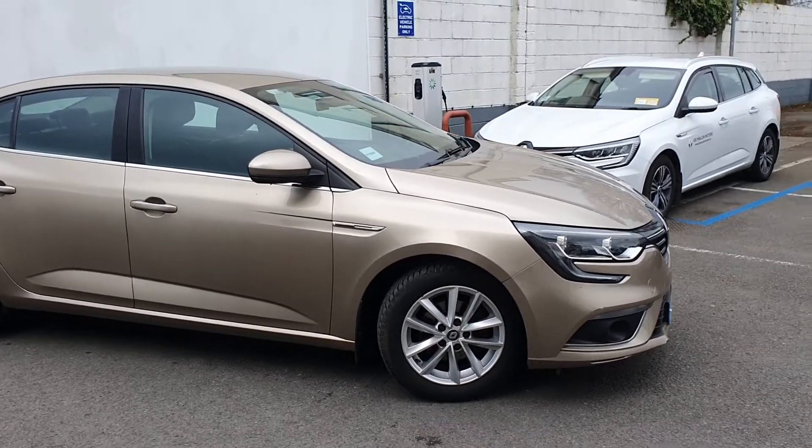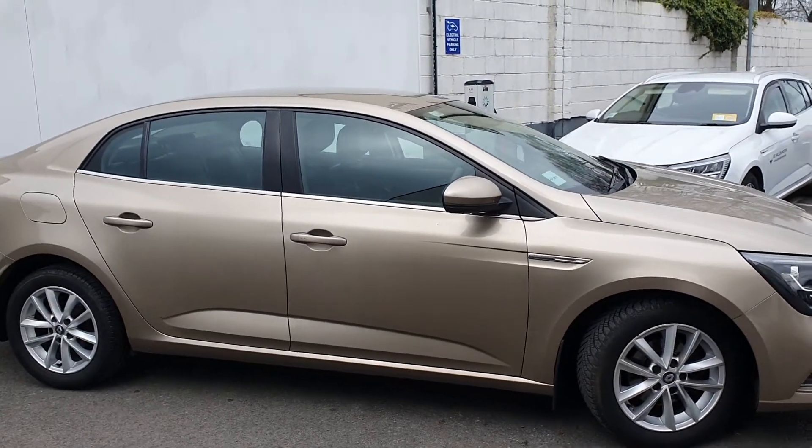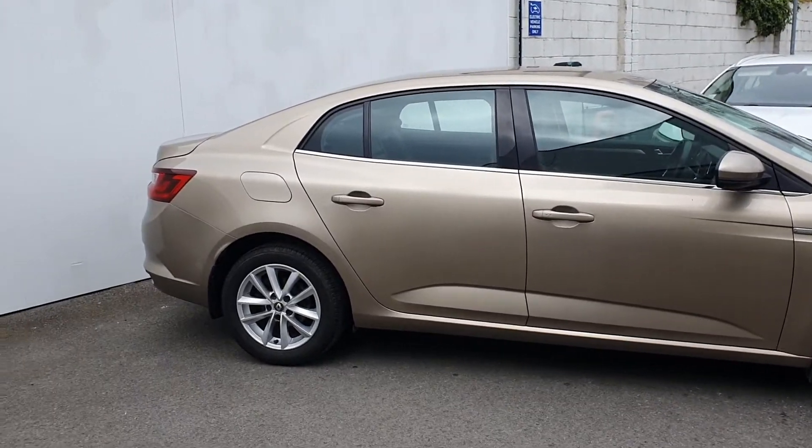Good morning, Peter here. I just want to give you a quick run through on the 2017 Renault Megane Grand Coupe — the Dynamique Nav version, 1.5 DCI, 110 bhp.